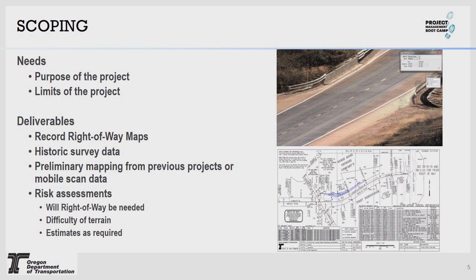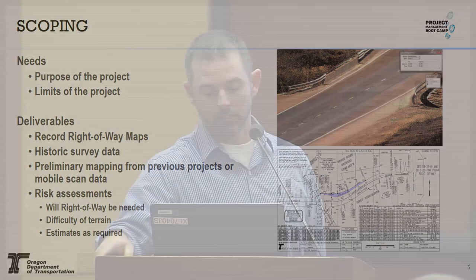We'll dig down into the details of each phase now. Scoping: what we need is the purpose of the project and the limits of the project. What we provide is historic information right away — records to the scoping team — and some risk assessments to help analyze costs. What's the terrain look like? Are there known landowner issues? Maybe there's challenging jurisdictions involving tidal waters and railroads that will add costs to the PE phase. We'll also provide available data in the form of point cloud mapping or historic data to help with preliminary calculations or alternative analysis.